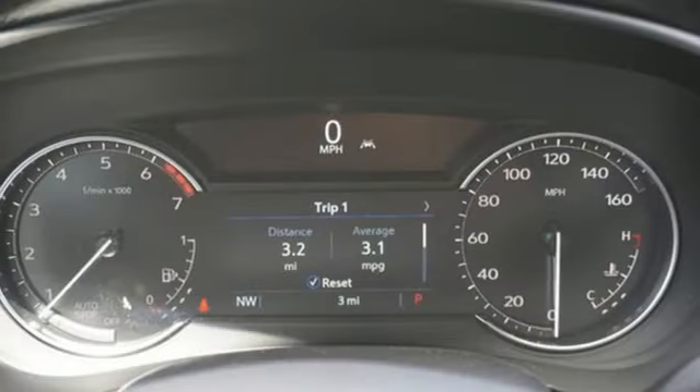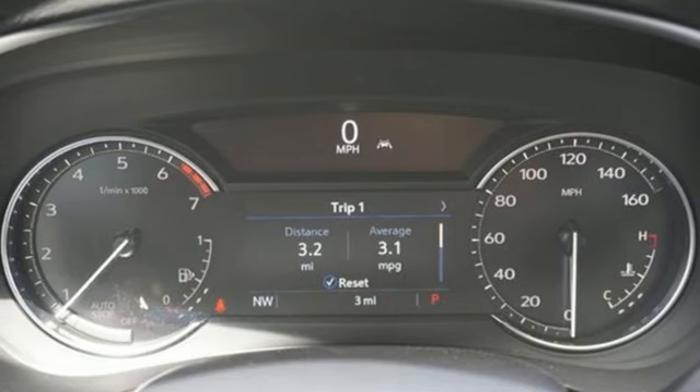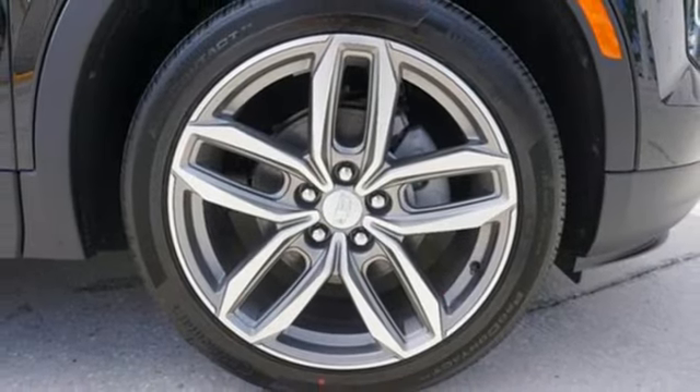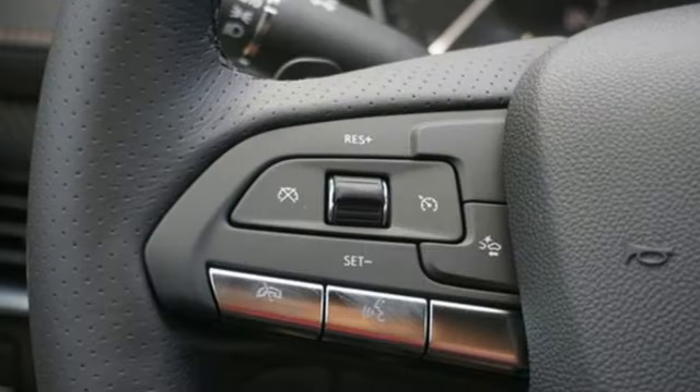Auto dimming rear view mirror, external memory control, memory exterior door mirror settings, driver memory seats, front and rear parking sensors, and LED low and high beam headlights.